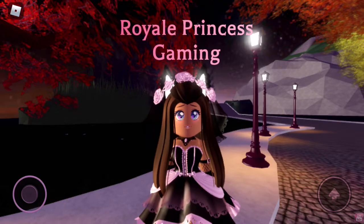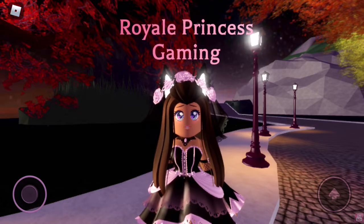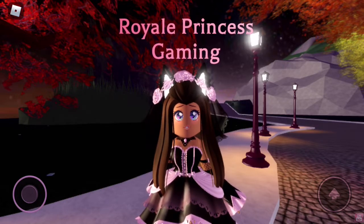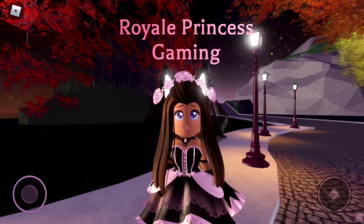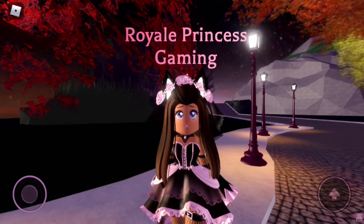Hey guys, welcome or welcome back to my channel! Today we will be talking about the new halo. If you did not know, there is a new halo out and you can try to win it at the fountain. There has been some Twitter tea on the new halo and we finally got some photos of what it looks like, and I'll be showing you guys what it looks like today.